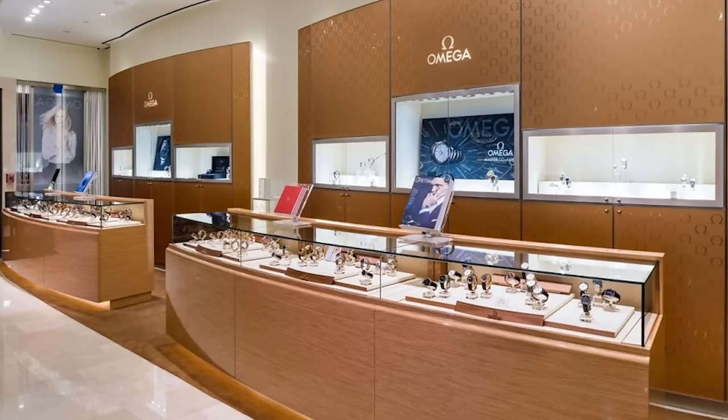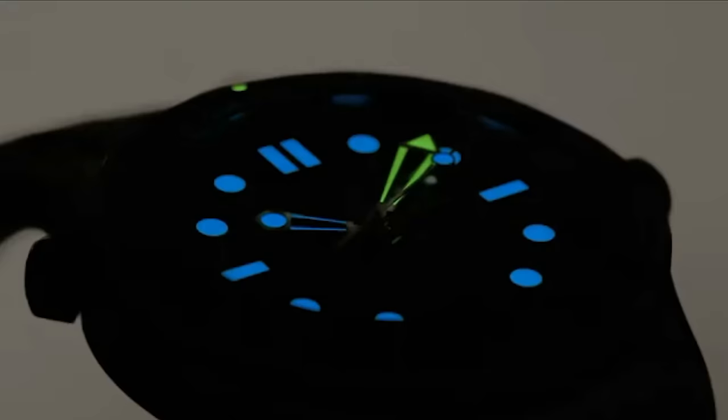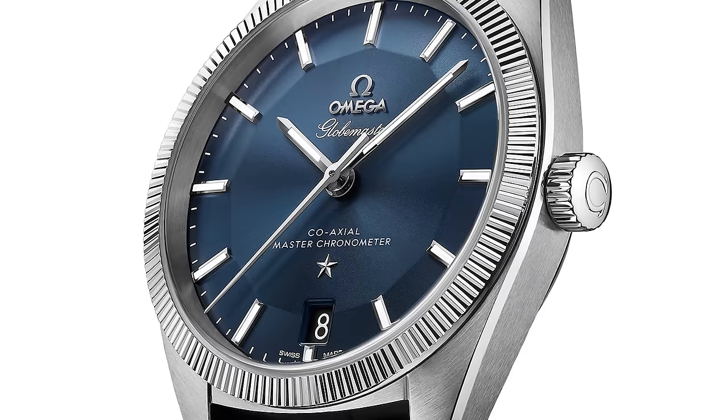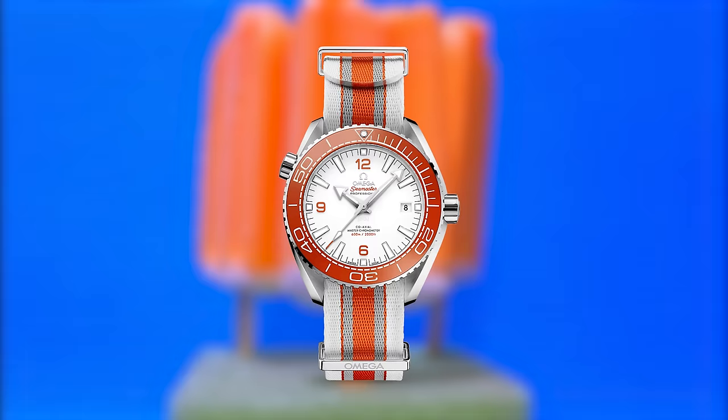Surprisingly, for a store that was going out of business, the selection they had was pretty good. They didn't have any Diver 300s or Moonwatches just sitting there, but they did have some pretty cool gold Constellations and Globemasters, a plethora of different Aqua Terras, and a beautiful creamsicle Planet Ocean on the NATO strap.